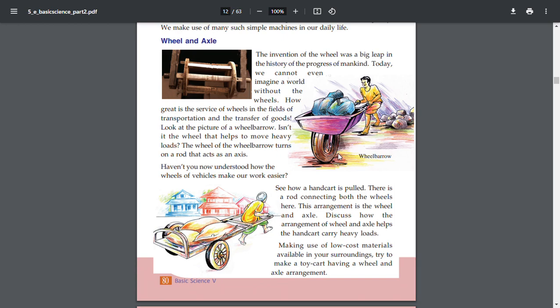Have you now understood how the wheels of vehicles make our work easier? See how a handcart is pulled. There is a rod connecting both the wheels here. This arrangement is the wheel and axle. Discuss how the arrangement of wheel and axle helps the handcart carry heavy loads.